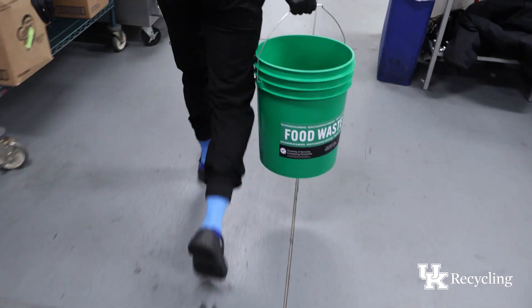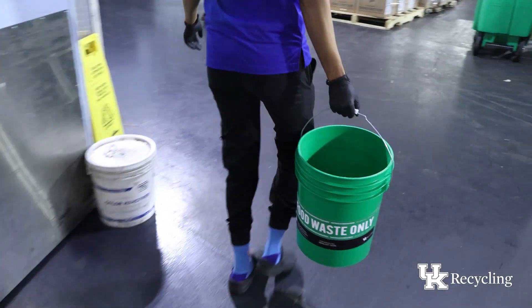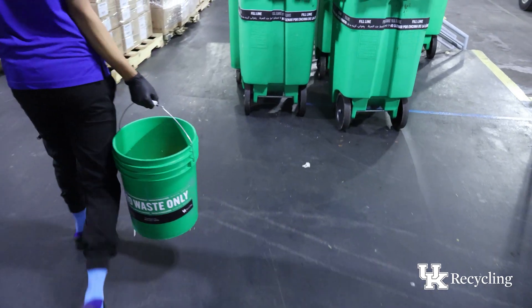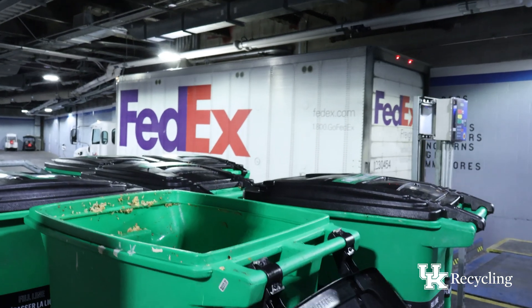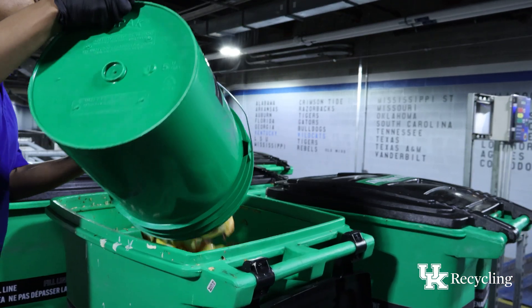At the dining halls, coffee shops, and other retail dining locations on campus, staff collect prep food waste like apple cores, pineapple tops, and vegetable peels into green buckets and take them to larger collection bins to be picked up later.